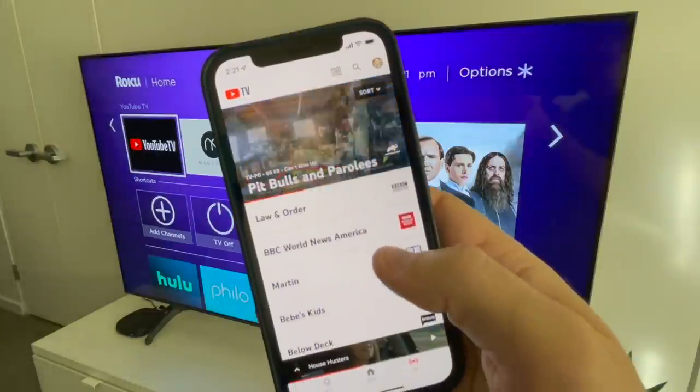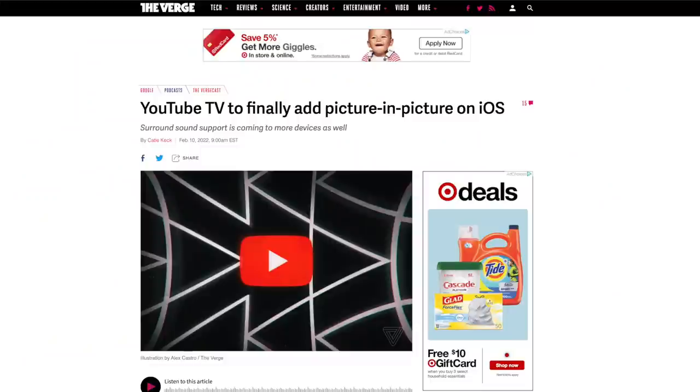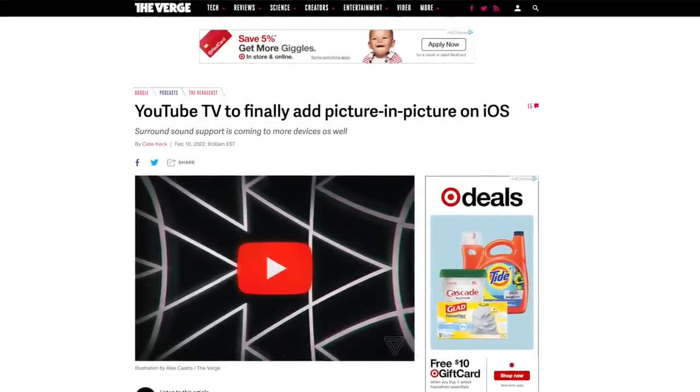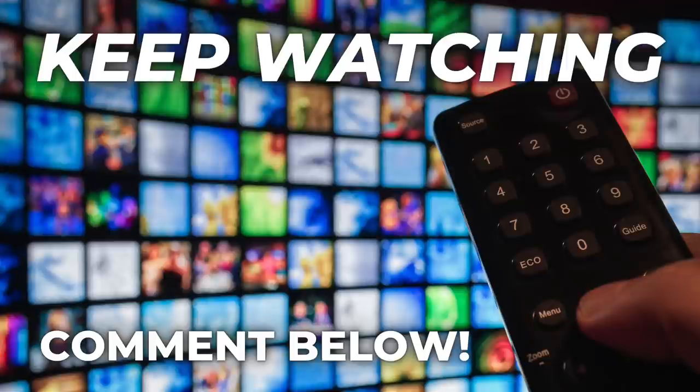I've spent this video talking about changes to YouTube TV on a TV set, but let's hope there are changes in store for the web browser and mobile app as well. The live guide on mobile is pretty bare bones compared to the TV version. Speaking of the mobile app, picture-in-picture is coming to iOS — good news for iPhone users, as this feature is already available for Android. Let me know in the comments the changes you'd like to see to YouTube TV's library and live guide.